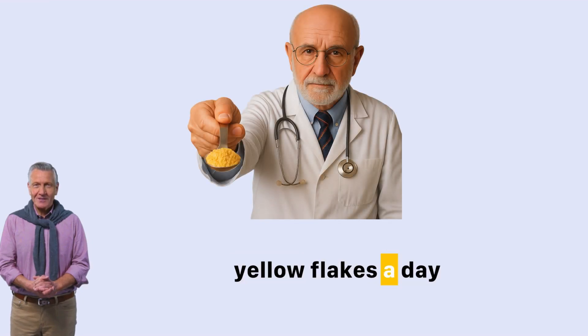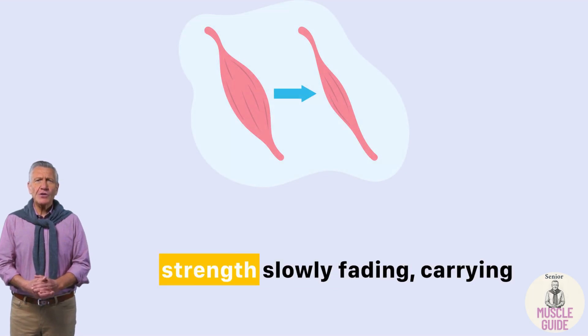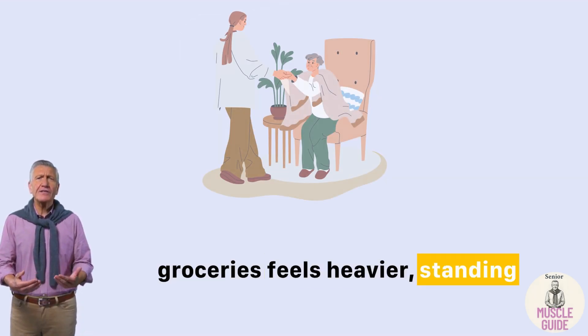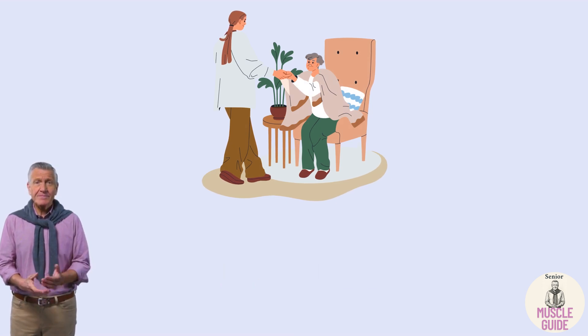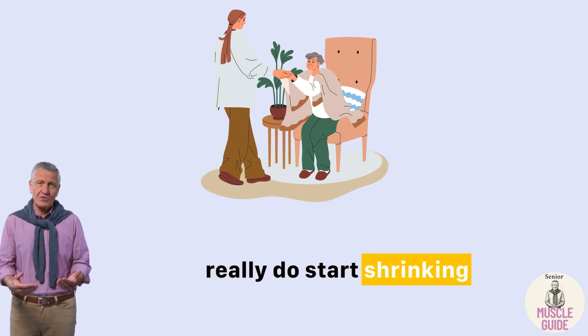Can one spoon of yellow flakes a day really protect your muscles after 60? If you've noticed your strength slowly fading, carrying groceries feels heavier, standing up takes more effort — you're not imagining it. After 60, your muscles really do start shrinking day by day.